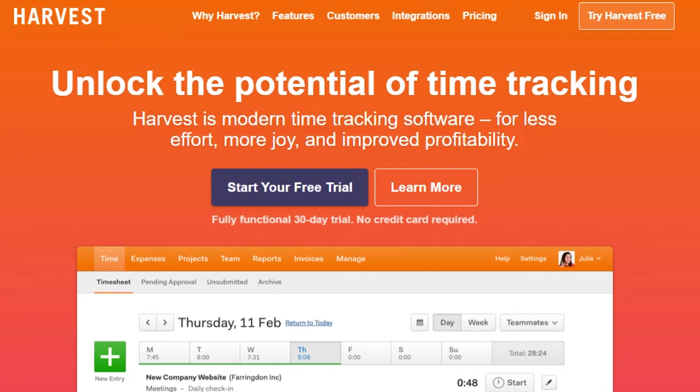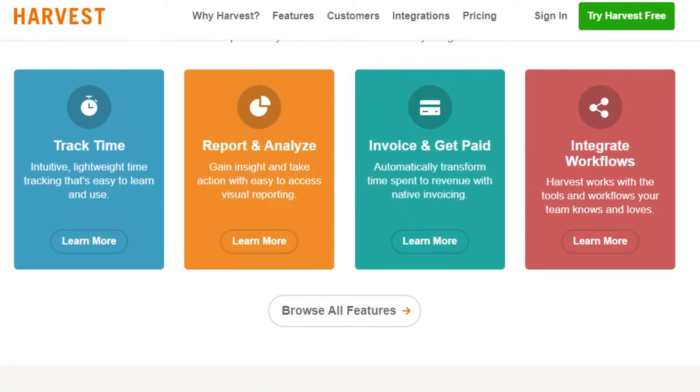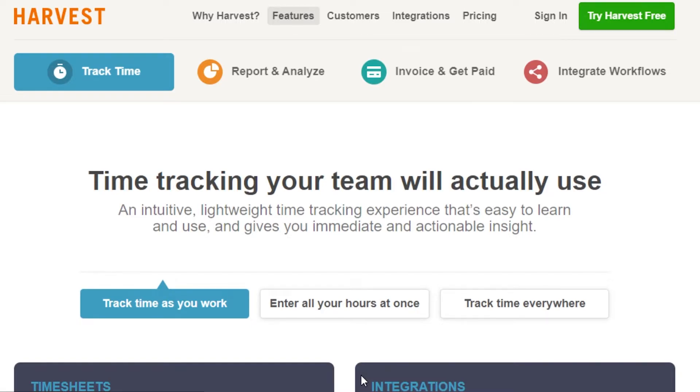The next platform is Harvest. You simply go to getharvest.com and you will land on this platform. Harvest is a little more professional and has different features you can avail. You get time tracking, reports and analysis, and invoices to get paid. This is one of the features that is really important in Harvest because most time tracking software does not allow you to create invoices — but in Harvest, you can go ahead and create invoices as well.